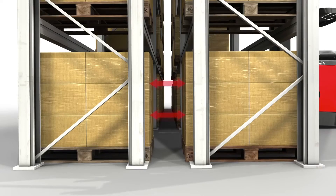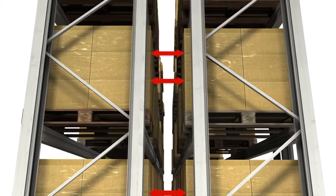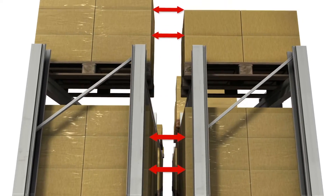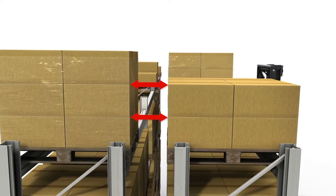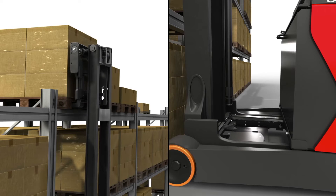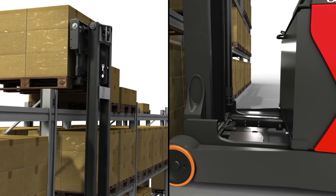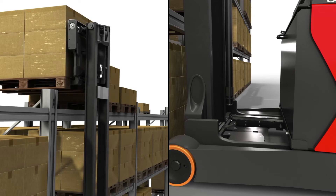Dynamic mast control ensures accurate and perpendicular load positioning with no chimney effect — safer, faster, and virtually oscillation-free. Automatic compensation of mast deflection provides significantly safer load handling, with potential for damage to loads and racking reduced to a minimum.